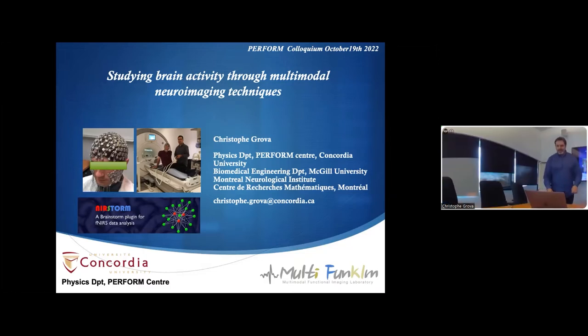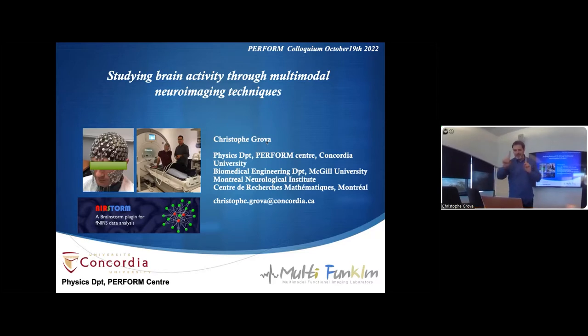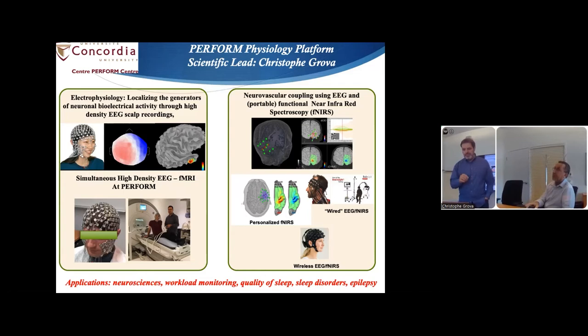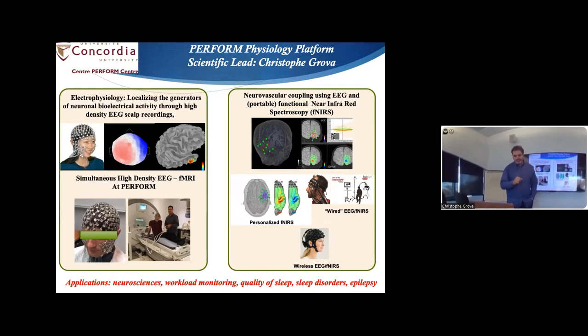Thanks. Thank you, Abid, for the introduction. We have a few people in the room here and a camera following us, which is why the video is a bit original. Happy to see you all here and looking forward to your feedback. The purpose today is to show you mainly what we can do with the so-called physiology platform, which is the new platform at Pong Centre. Among the different tools we have, I will be focusing mainly on two aspects: EEG and simultaneous EEG fMRI, and functional near infrared spectroscopy.